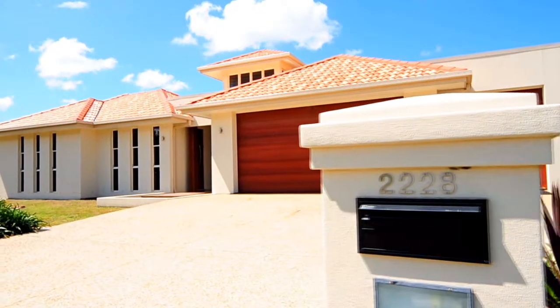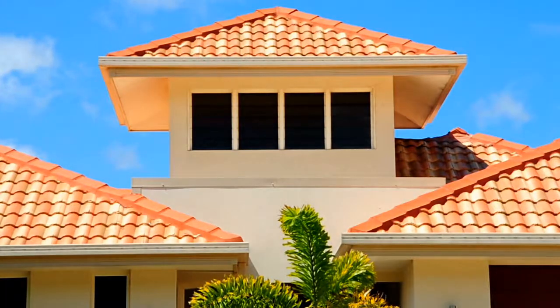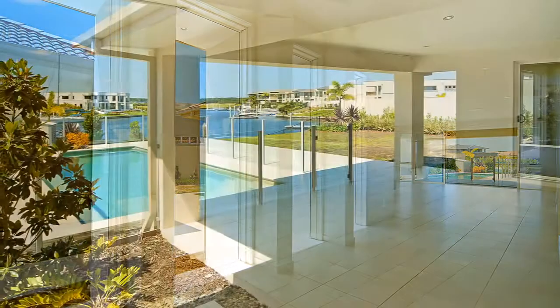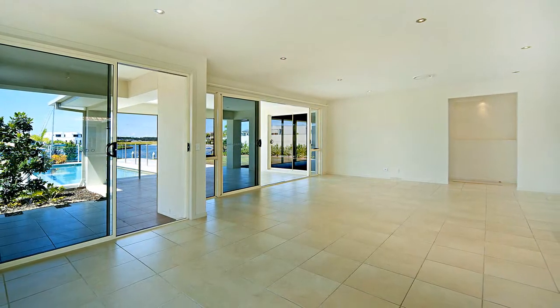2228 Glen Gullen Way is a family home located within the Graysmere Precinct, Hope Island International Resort on the northern Gold Coast. The home features open-plan living stretching from the entrance to the undercover entertaining area. The internal decor of the house is very modern, with quality carpets and porcelain tiles.